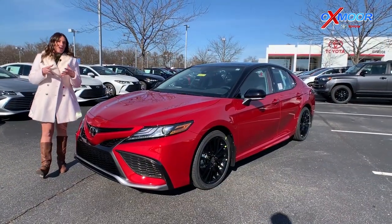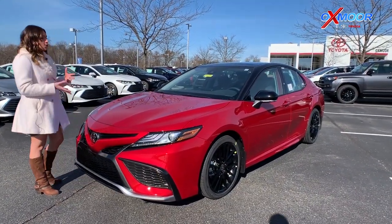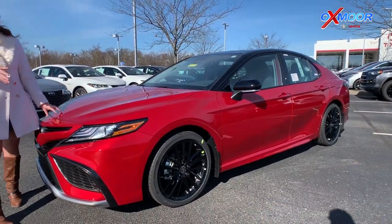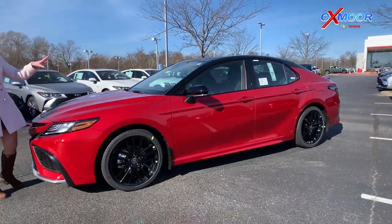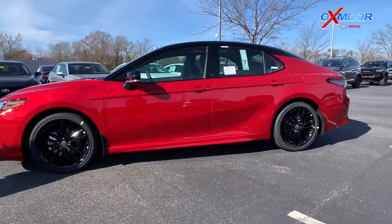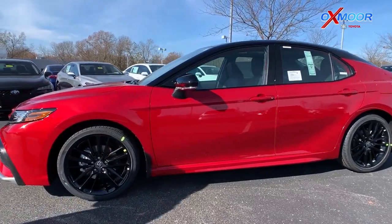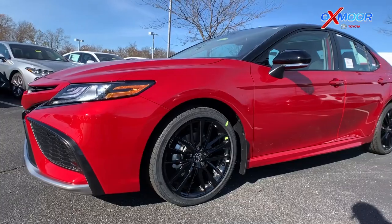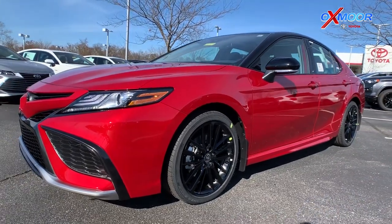This one is relatively rare. This is one of the first ones within about 250 miles in this supersonic red with the black roof. So you've got that two-tone. It's a very sporty look — absolutely gorgeous. You've got these black accents and 19-inch alloy black wheels. Very beautiful.